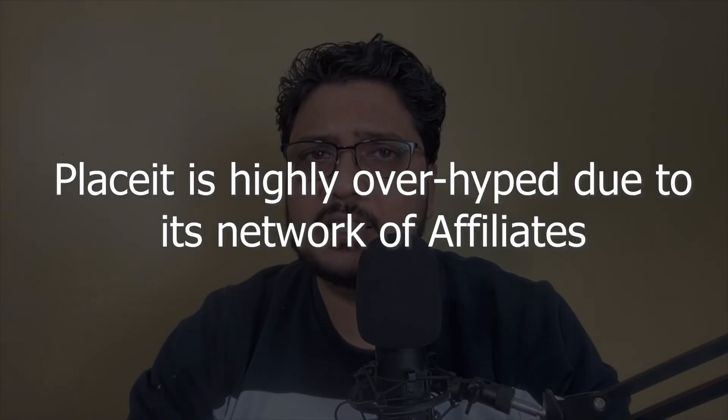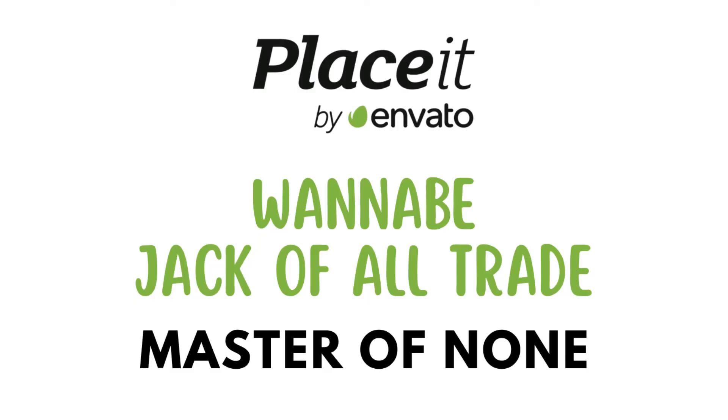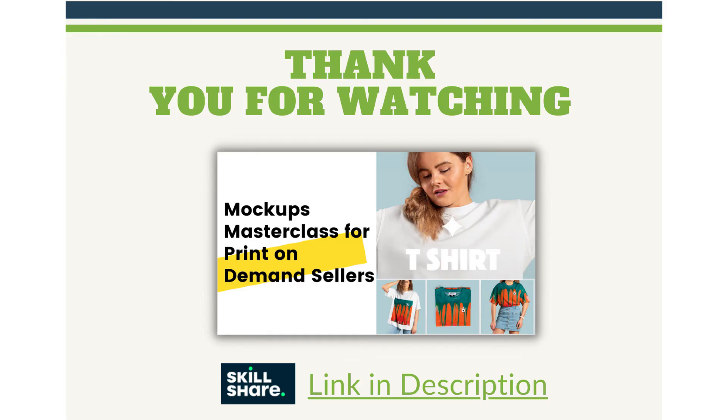That sums up my bias towards Placeit. If you ask me, do I use them? I used to use them — not anymore. Placeit is highly overrated due to its network of affiliates and fails miserably to deliver. Placeit is a wannabe jack of all trades and master of none. If you are frustrated with Placeit's buggy interface and poor services, you may want to look out for their alternatives. Canva is very good for designing and editing templates of all kinds. Vexels is good for print-on-demand merch designs and mockups. And if you are looking to edit videos, you may want to visit capwin.com. Thank you for watching. I make videos on mockups and print on demand — if you want to learn more about mockups, check my free course on Skillshare; the link is in the description below.